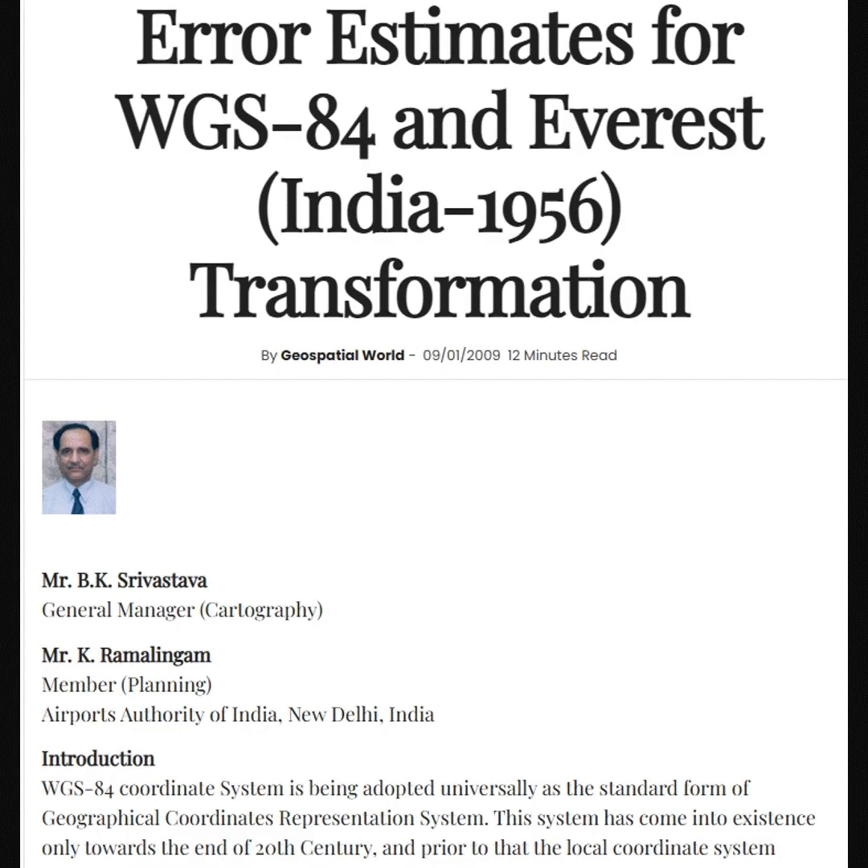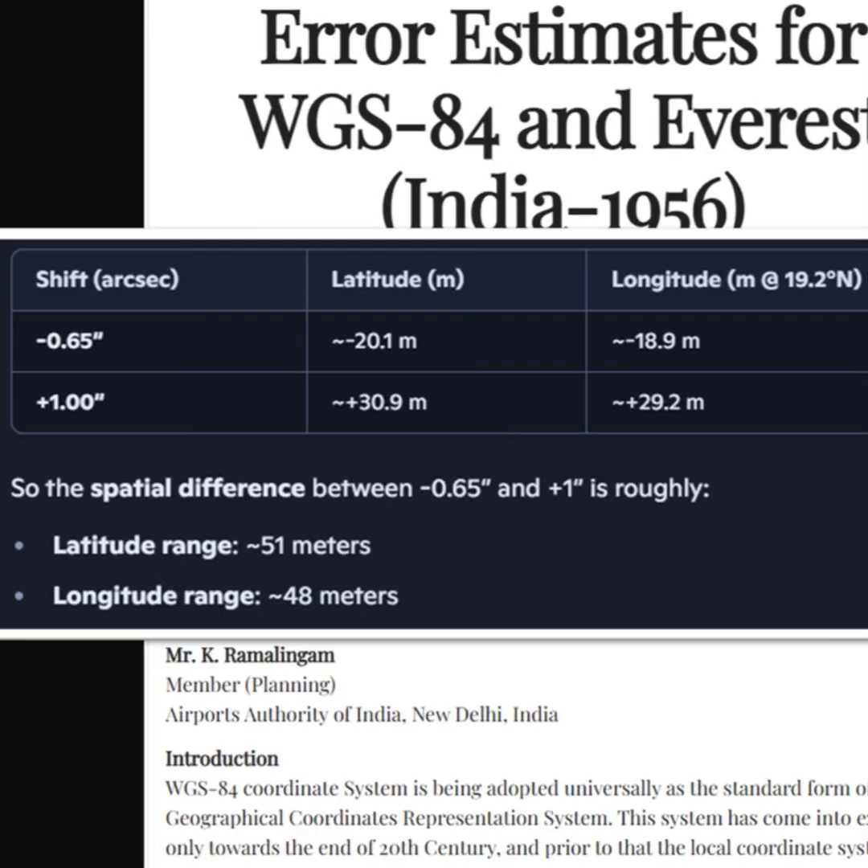A real-world experiment was carried out by the National Imagery and Mapping Agency of USA to map the coordinates of airports of India from north to south and east to west. The differences were staggering.